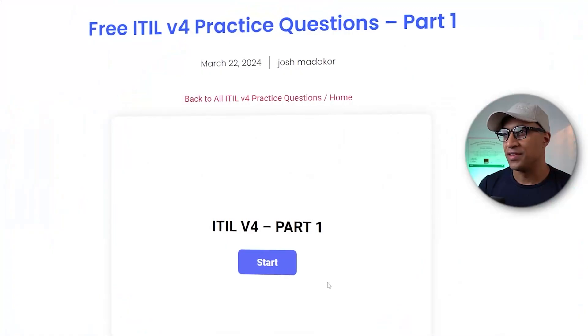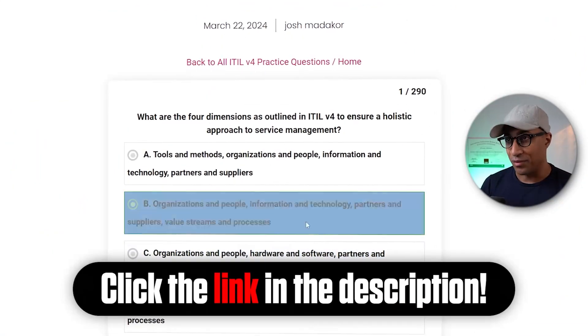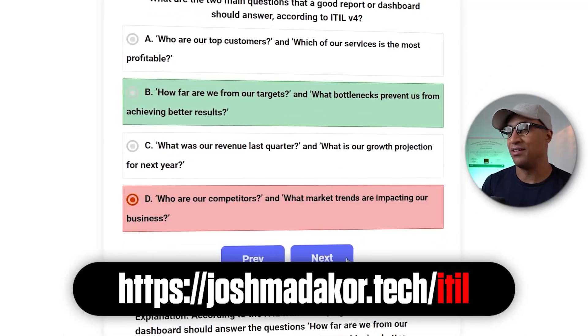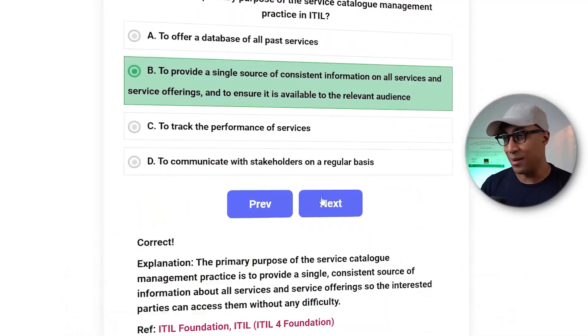Me and my team built some online practice questions for the ITIL v4 exam, absolutely free. All you have to do is click the link, which is joshmatikor.tech/ITIL, and you can start practicing right away, absolutely for free.